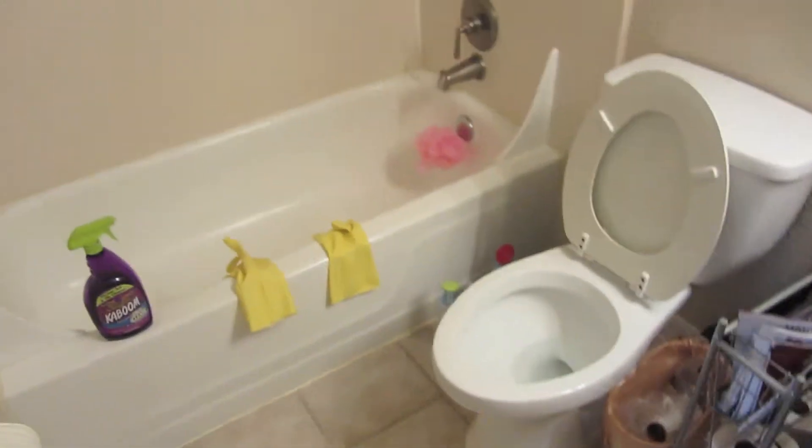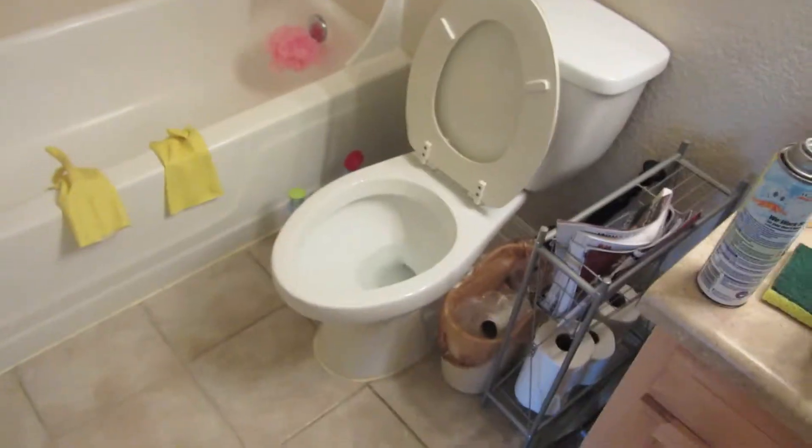I took a break from cleaning the bathroom today — just cleaned the toilet and the tub not too long ago. I still need to clean the sink and then the rest of the house. I might actually clean my room today too.